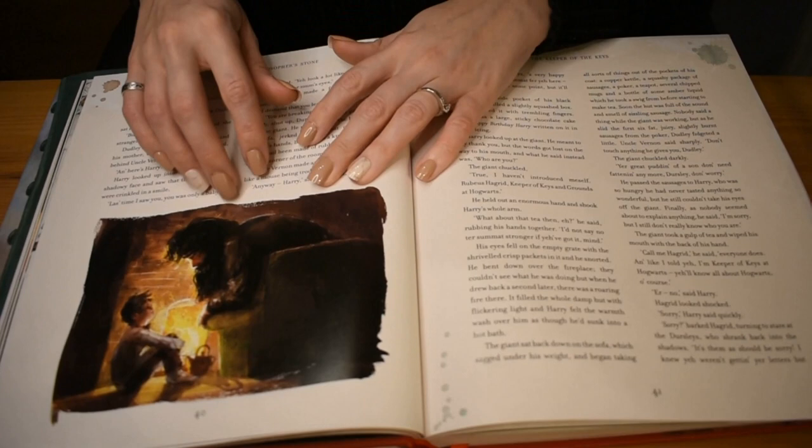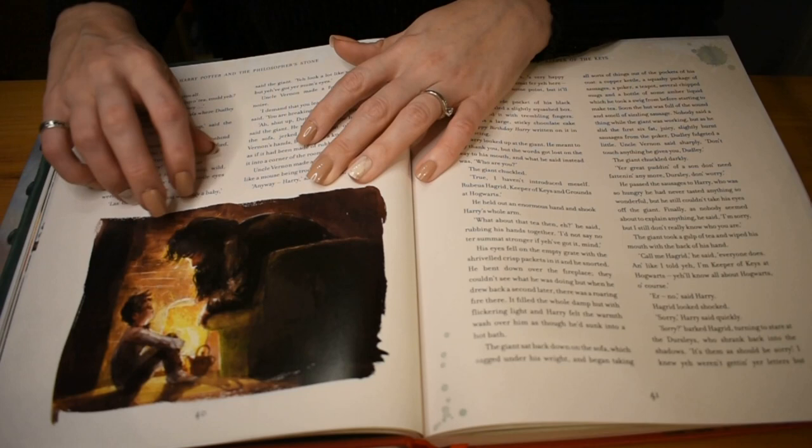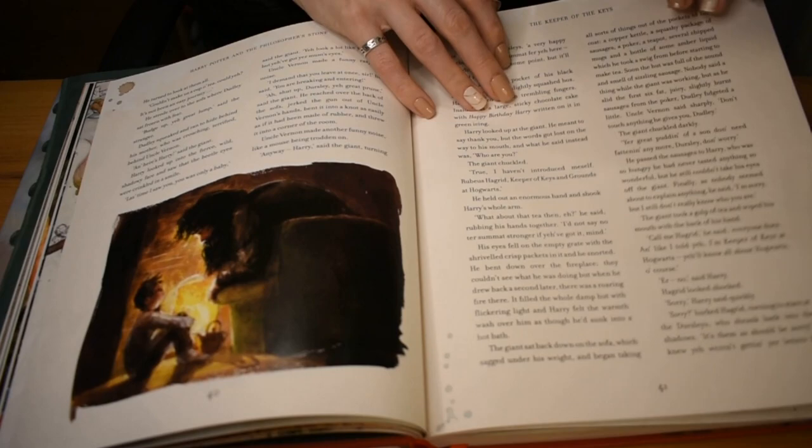And here is Hagrid leaning over and talking to Harry to tell him all about who he is — that he's a wizard — and telling him all about Hogwarts and the kind of life that he could have there. I love the roaring fire in the background.